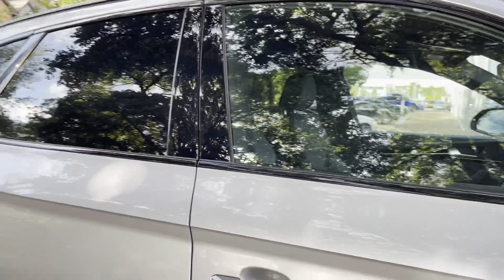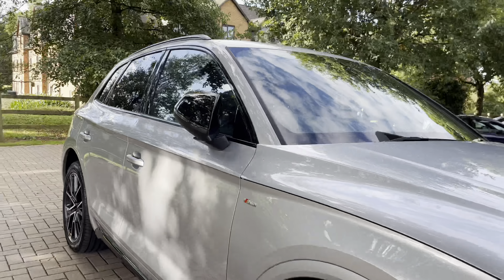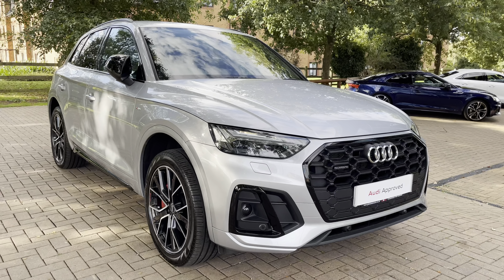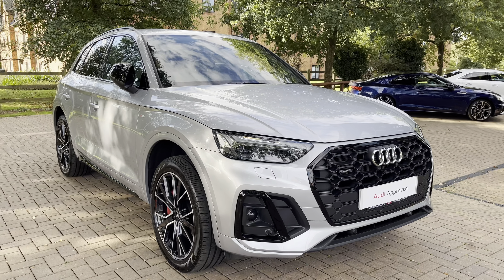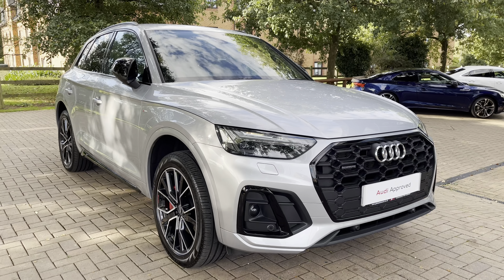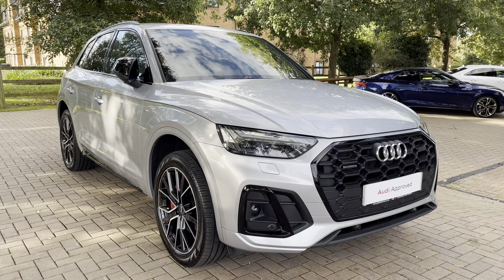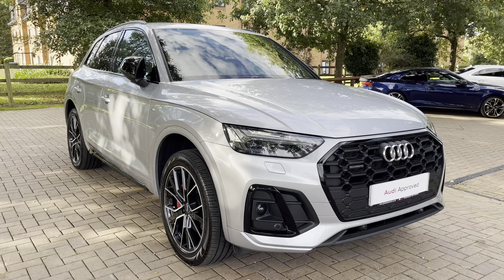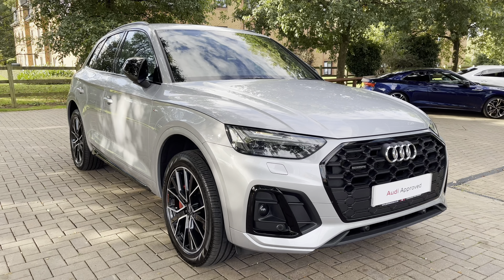That completes the walk-around of the Audi Q5 Edition 1 50 TFSI E-Quattro. With this being an approved used vehicle, it comes with a minimum of one year's warranty and one year's Audi roadside assistance. If you'd like to get in touch, please give us a call on 01785 899 417.